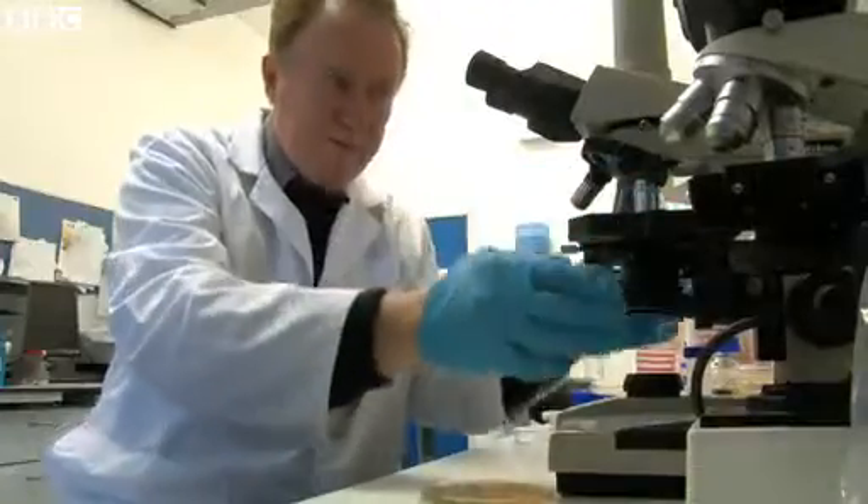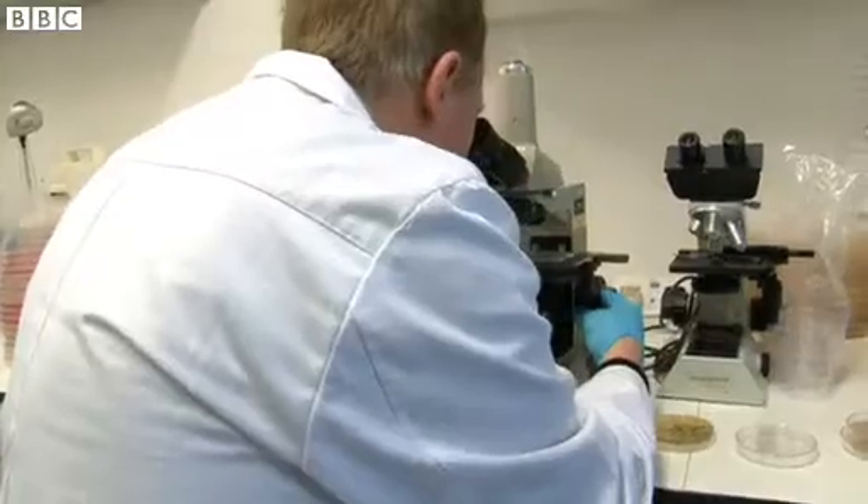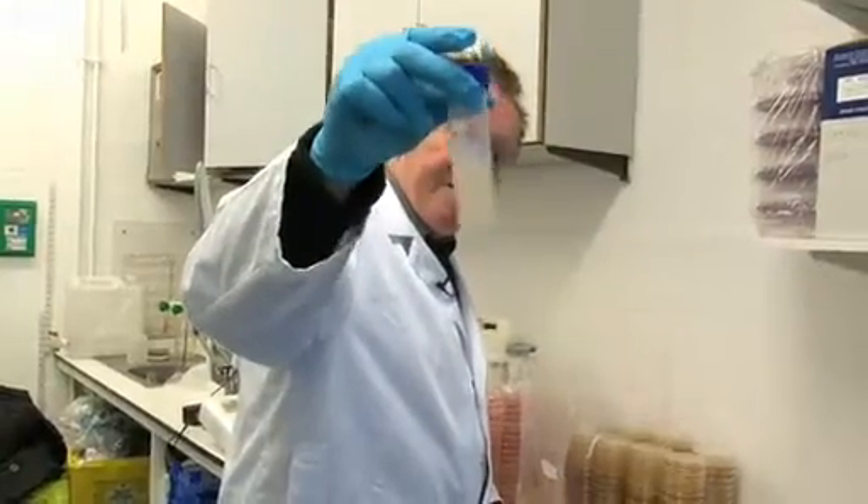I'm going to test the 5-second rule. 5, 4, 3, 2, 1. So, how are we going to put this 5-second rule to the test?